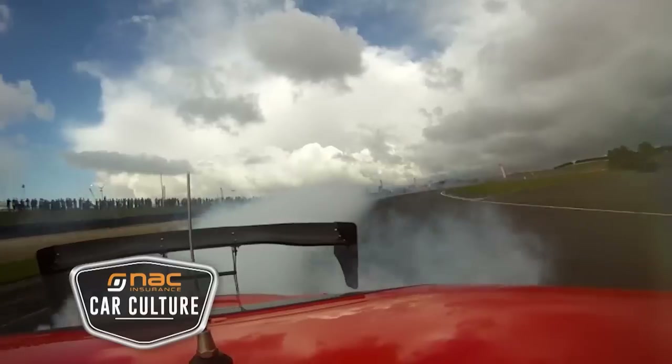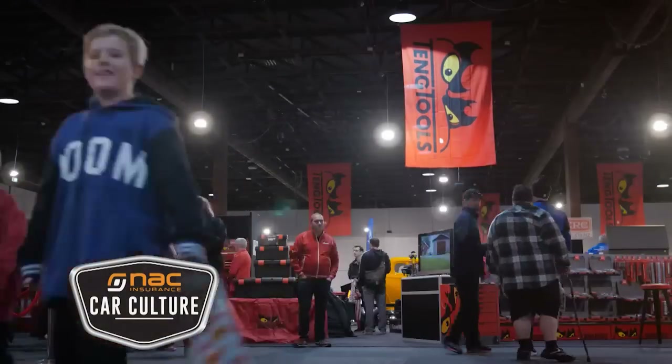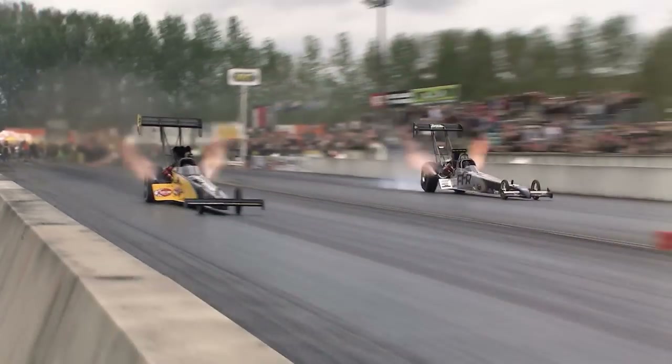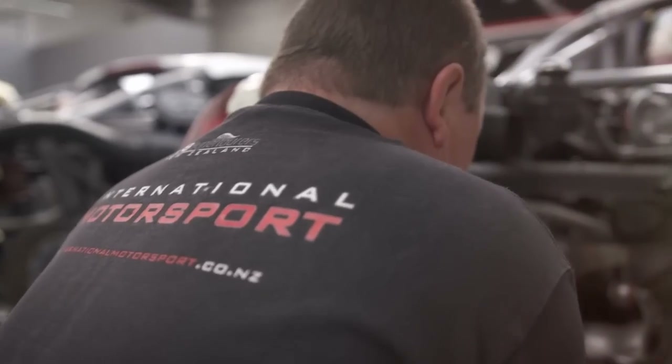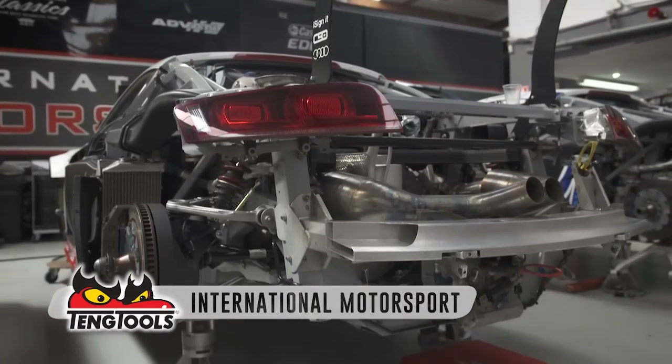Welcome back to NAC Car Culture, your home of tough muscle cars, classic cruisers and high performance imports. Thanks to the team at Teng Tools, time for our last workshop tour of the year — and it's a good one. Welcome to International Motorsport.